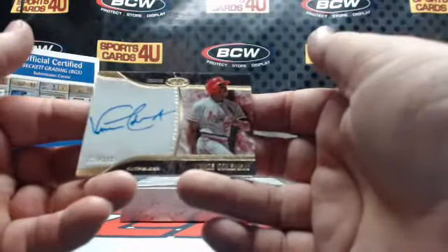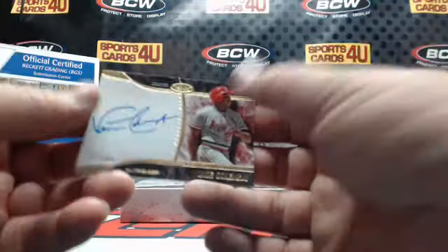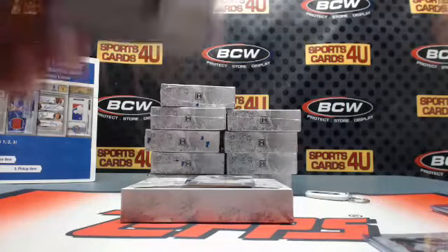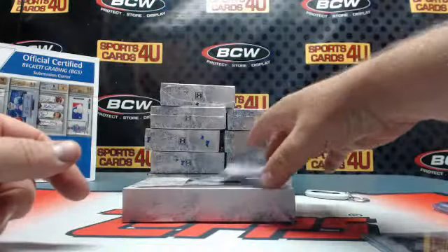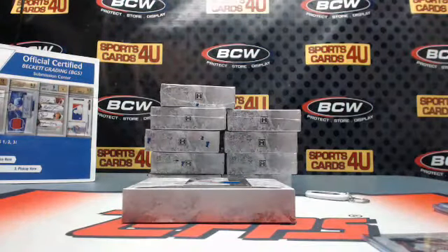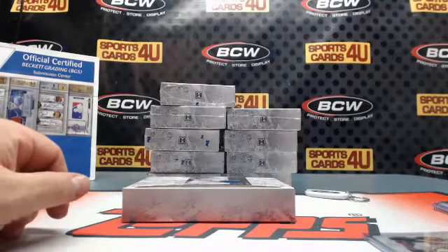Prime Performers Autograph, 217 out of 249, for the Cardinals — Vince Coleman. That is a different one than the last one. Here he was batting left-handed, here right-handed. Rookie Autograph for the Dodgers, Zach Lee, 48 out of 299. We'll give Big Dave Wicker the umpire spot, just so he can be part of the break.